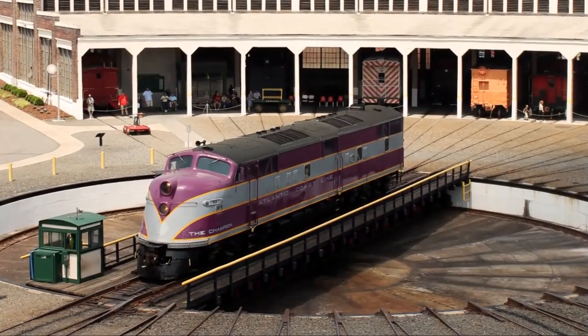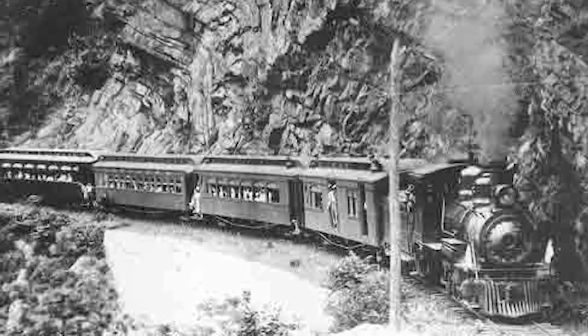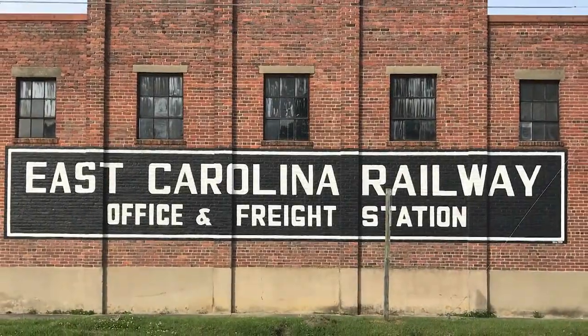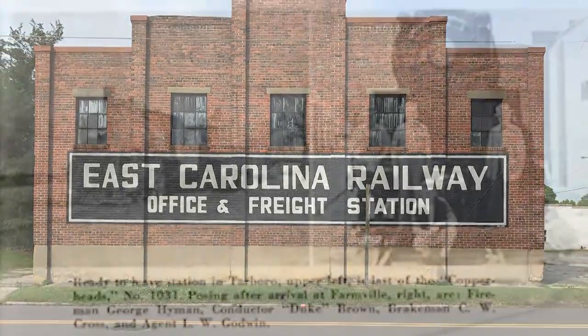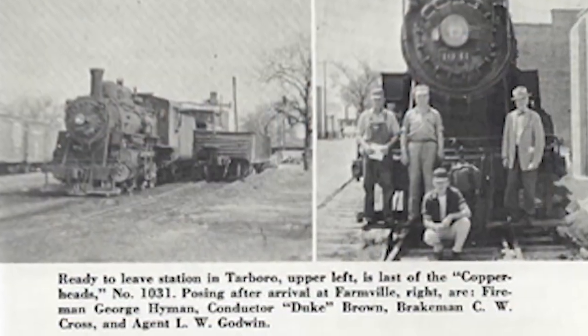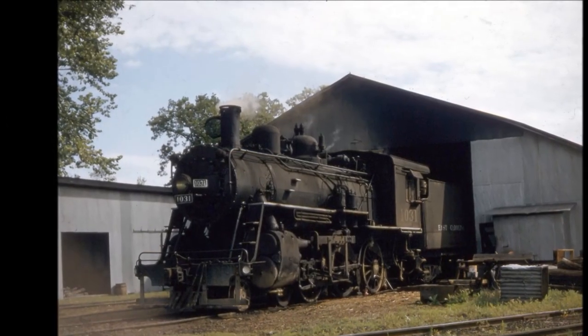As more efficient diesel locomotives swept in, steam locomotives were relegated to smaller subsidiaries. The 1031 was sent to the ACL-owned East Carolina Railway based out of Tarboro in the mid-1950s. The engine was the last steam engine to operate on that line, ending steam operations there in April of 1957.